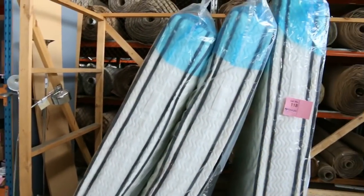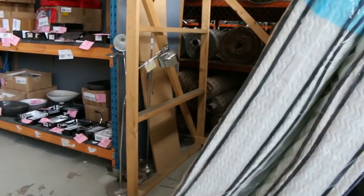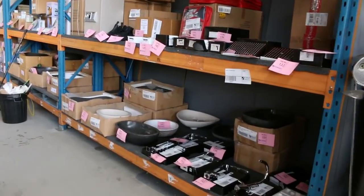Moving through now, we've also got heaps of mattresses to clear — king size, queen size, and king single. The kings are around the mid $400s and the queen size around the low $300s.